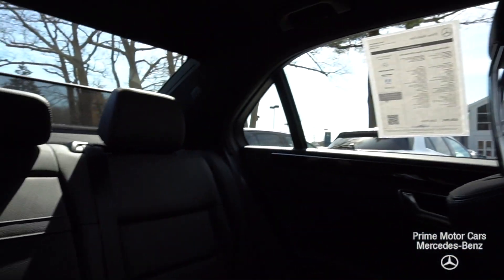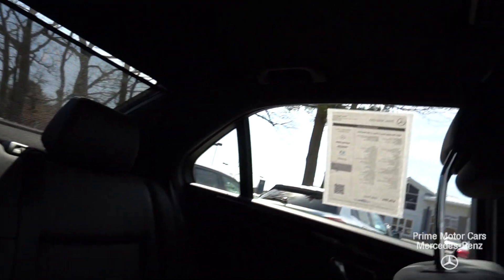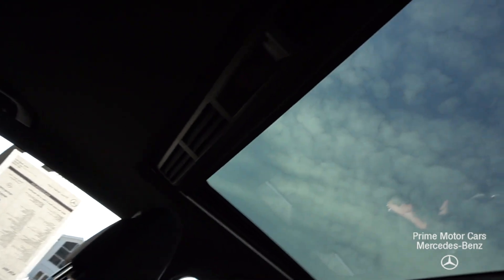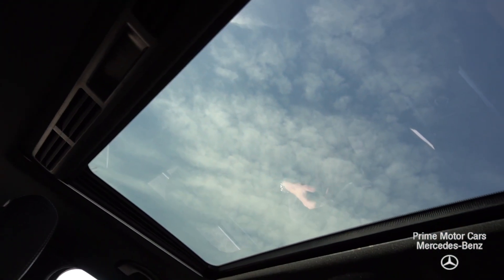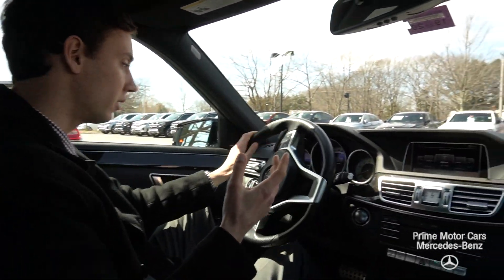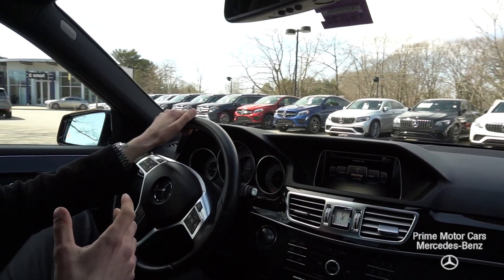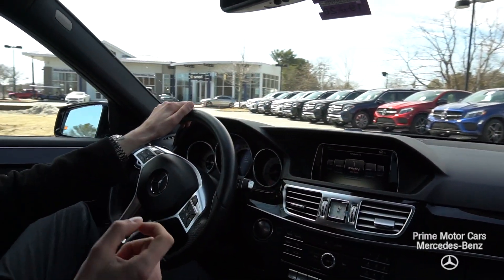In the back you'll see that rear sunshade coming up automatically with the button — it stops the sun from glaring at you if you're driving down the highway. Beautiful sunroof up top lets in a lot of natural light. Automatic lights and automatic wipers make driving the vehicle easy for everyday use. Just a comfortable place to be.